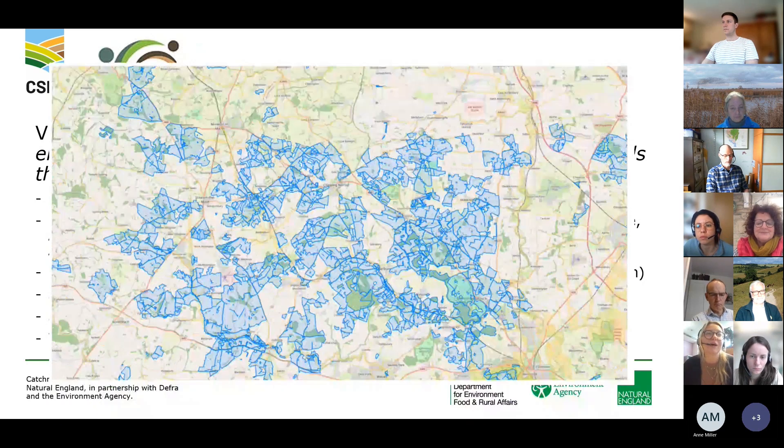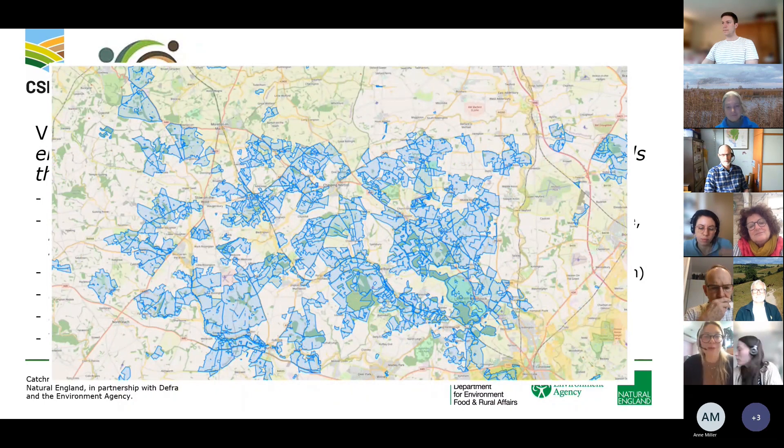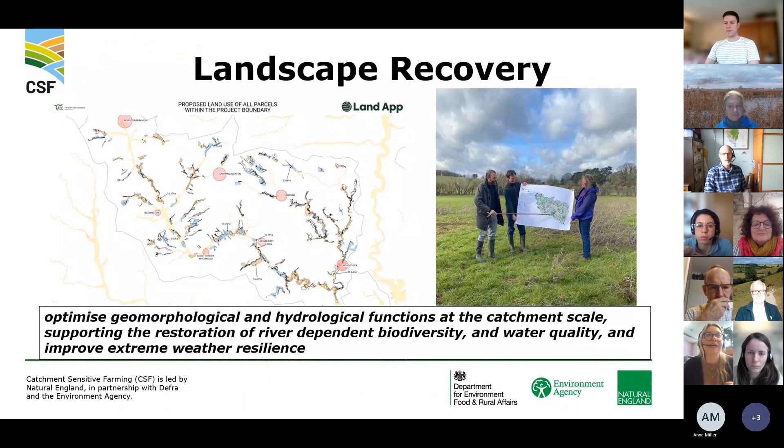A map shows coverage across the Evenlode and Windrush — it probably needs updating as the cluster is constantly growing. Landscape Recovery is a really exciting opportunity. The cluster is one of 22 pilots across England under the river and stream restoration theme. It's very ambitious, looking at optimising geomorphological and hydrological functions at a catchment scale, supporting restoration of river-dependent biodiversity and water quality, and improving extreme water resilience. It's a 20-year scheme and we're currently in two years of the project development phase, coordinating what we need to do for farmers in terms of data, monitoring and evaluation, land use on farm, and facilitating private finance.